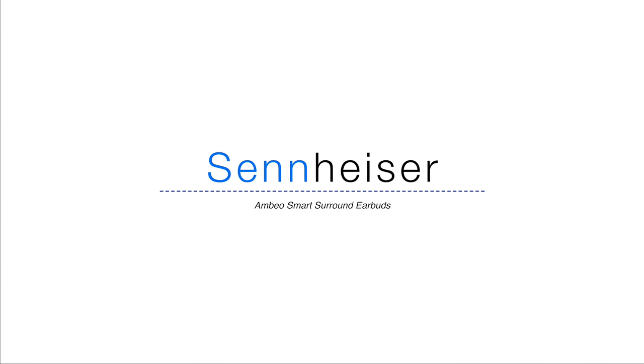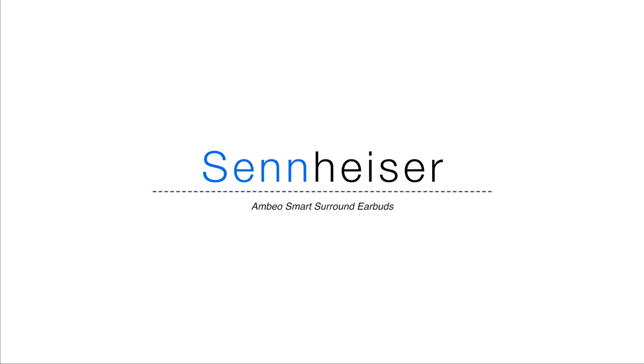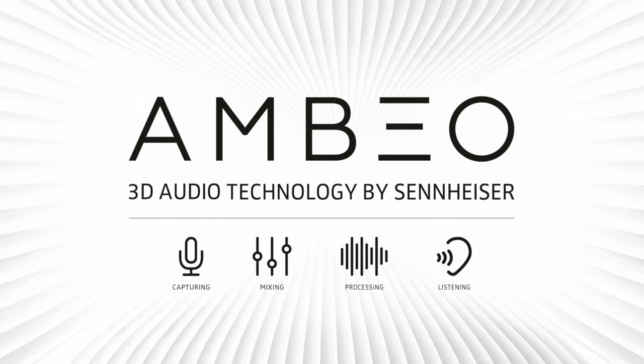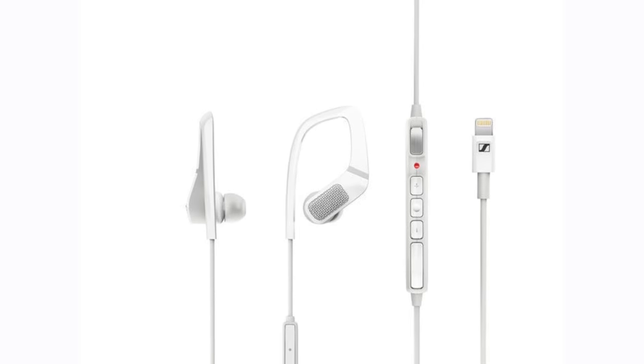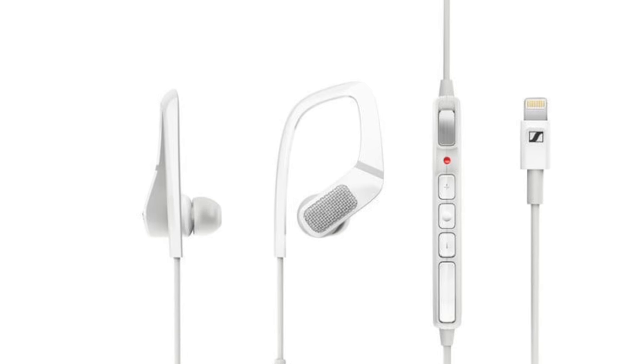Sennheiser released new lightning earbuds called the Ambio Smart Surround earbuds that actually bring 3D audio to a pair of lightning headphones. They of course have built-in controls and will be available in the later half of 2017.